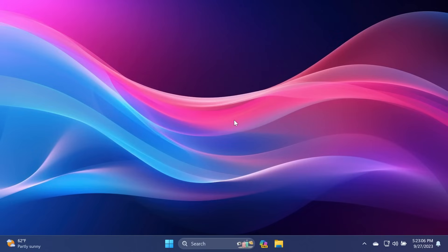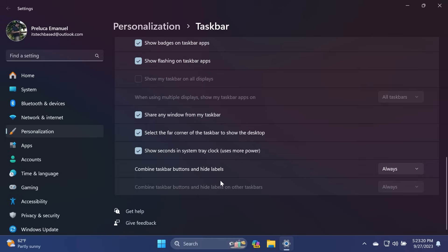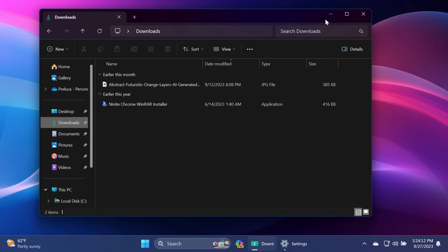Another new feature in this update is the ability to set taskbar icons to never combine. If you right-click on the taskbar and click on Taskbar Settings, then scroll down to Taskbar Behaviors, you have two options at the bottom: 'Combine taskbar buttons and hide labels,' with three choices — Always, When taskbar is full, or Never — and the same options for external monitors. If you select Never, taskbar buttons will never be combined, and you'll notice the name of the active tab shown in the taskbar icon. For example, in File Explorer, if you navigate to Downloads, you'll see it update in the taskbar.